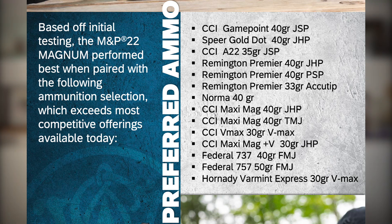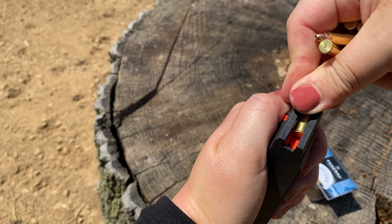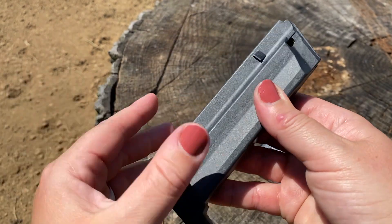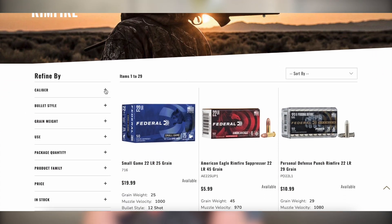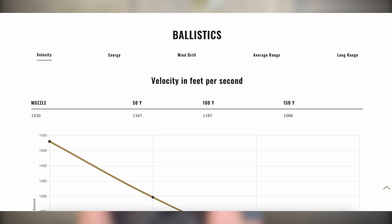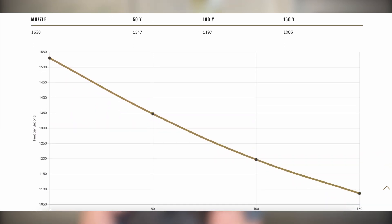Smith & Wesson has a list of tested ammo that the gun performs best with — I'll pop that on screen. Loading 22 Magnum rimfire in general can be pretty finicky. Try to load your mags consistently, and if you hear any rattling after loading, give that base pad a tap to help settle everything into place. I'm using Federal's 50-grain jacketed small game loads — you may see this packaged as small game or Game Shock at your local dealer. The listed muzzle velocity is 1,530 feet per second and a box of 50 is $19.99 MSRP. The gun shoots ridiculously flat, and combined with the trigger's short stroke and reset, it's very easy to shoot quickly. Sights are quick to recover and it's just a joy to shoot.